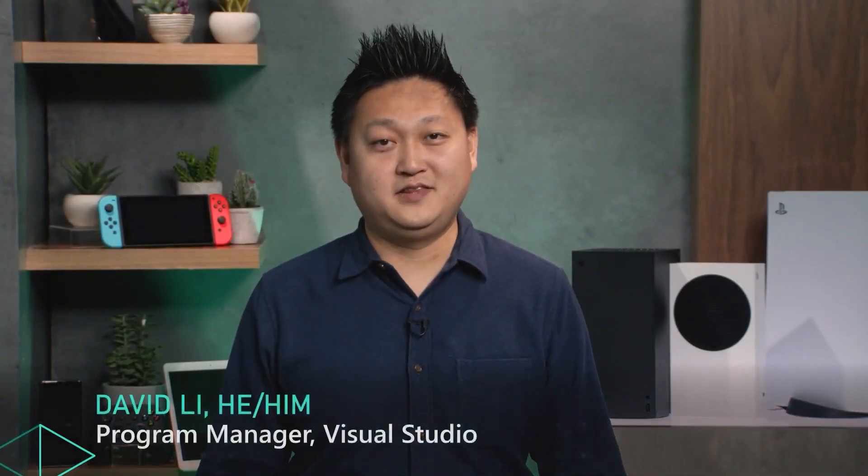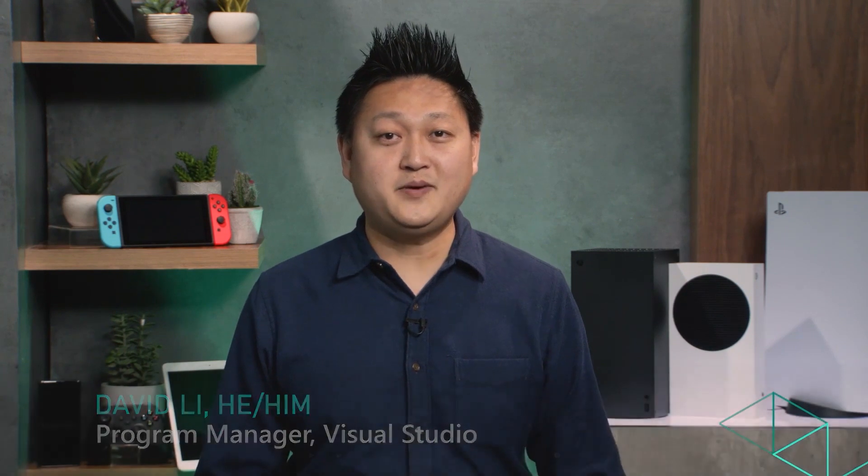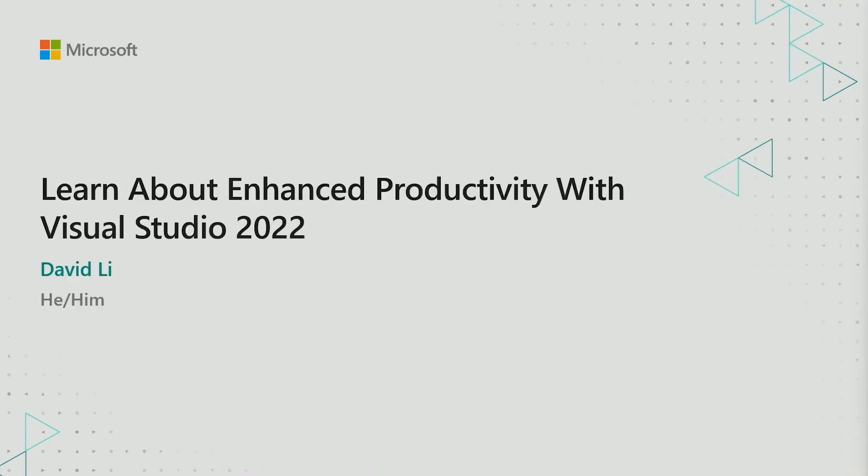Hi everyone. I'm David Lee, a Game Dev Program Manager at Visual Studio. I'm excited to share with you some of the hard work from our team that will benefit all game developers. Today, I will walk you through some top improvements that enable Double Fine Productions to overcome productivity challenges while making Psychonauts 2. I will also showcase some new improvements that they are looking forward to in VS 2022. Let's get started.